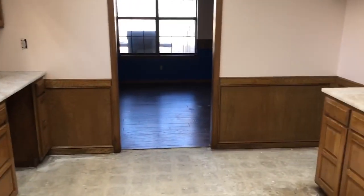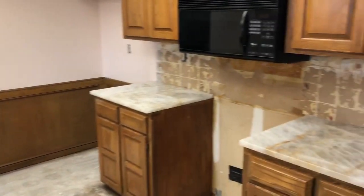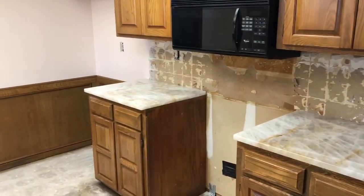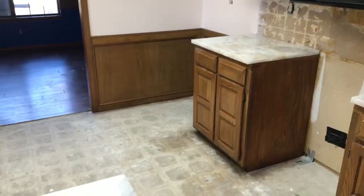You can see the cabinets are all done, the painting's all done, the lighting is done. Pretty much what we have left to do is reinstall the appliances, the backsplash, and the flooring.